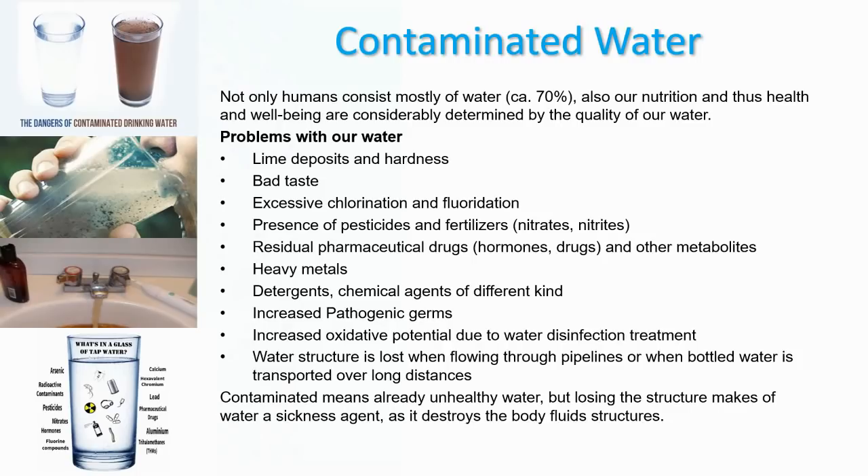So what are the problems with our water? We have lime deposits and hard water, bad tasting water, excessive chlorination and fluoridation, the presence of pesticides and fertilizers, residual pharmaceutical drugs and other metabolites, heavy metal contamination, detergents, chemical agents, and pathogenic germs. We also have increased oxidative potential due to water disinfection treatment, and the water structure is lost when it flows through pipelines or when bottled water is transported over long distances. Contaminated water is already unhealthy, but losing the structure of water makes it a true sickness agent, as it destroys the body fluid structures within you.